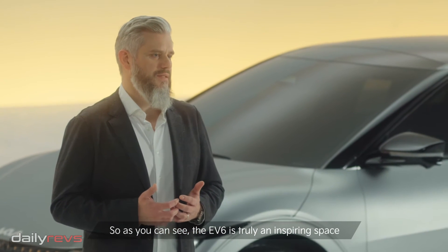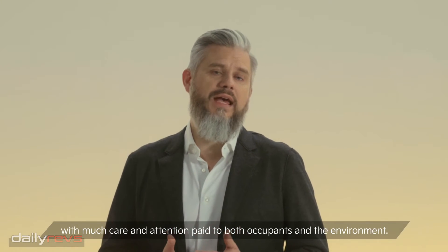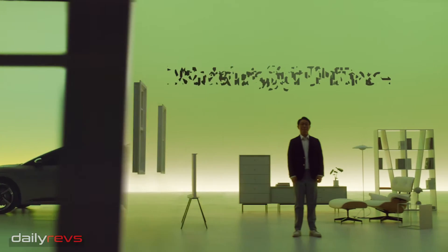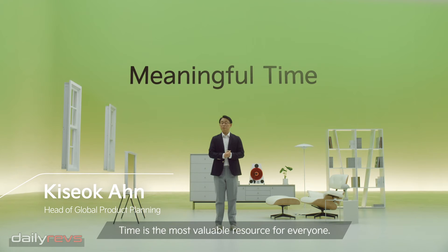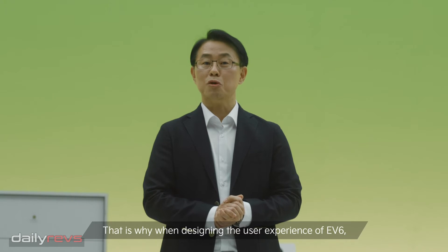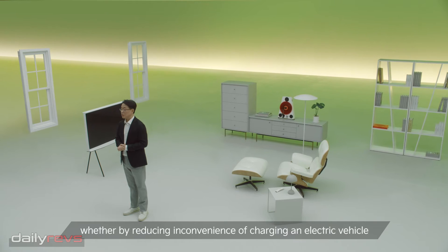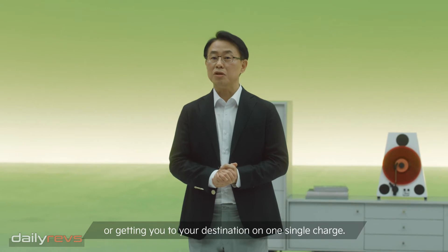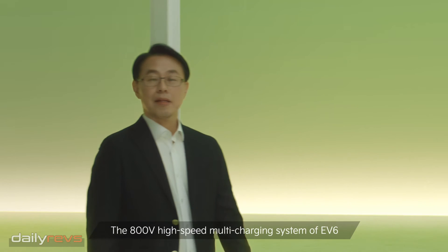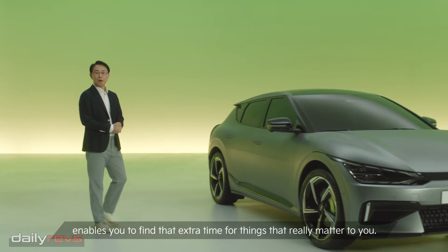So as you can see, the EV6 is truly an inspiring space, with much care and attention paid to both occupants and the environment. Time is the most valuable resource for everyone, and we at Kia understand the value of your time. That is why when we're designing the user experience of EV6, we focus on creating more time for you, whether by reducing the inconvenience of charging an electric vehicle, or getting you to your destination on one single charge.